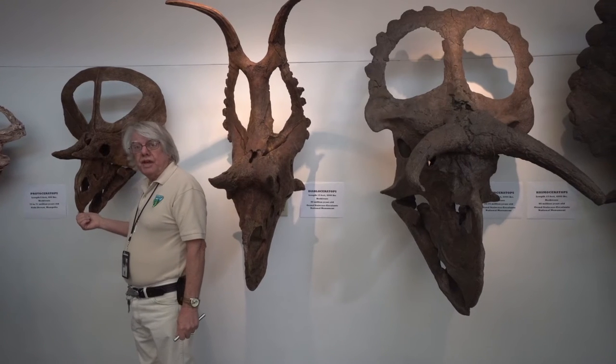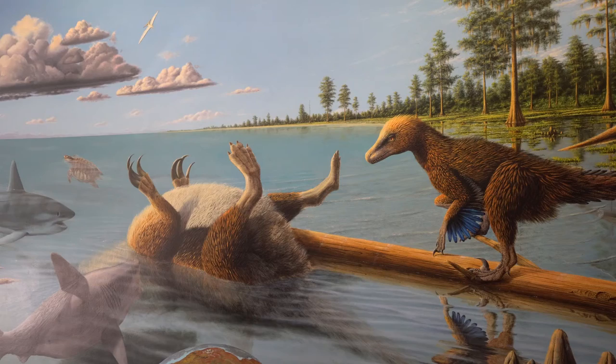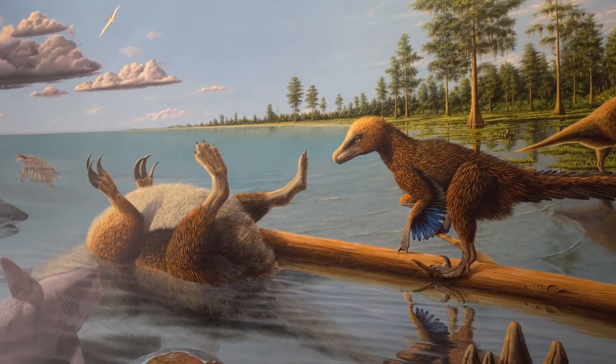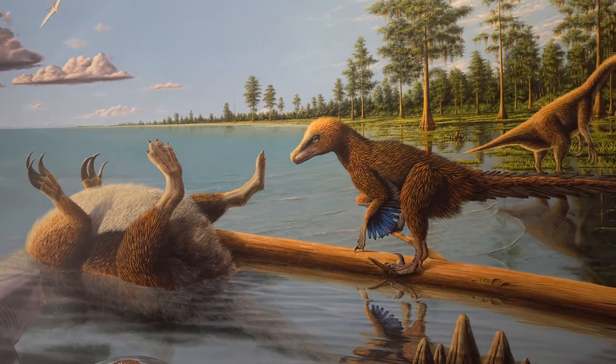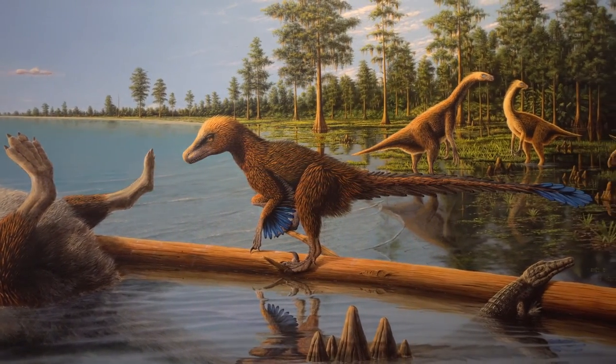These have beaks. Only dinosaurs have had beaks. If you think about what that means — the birds are dinosaurs. So these are non-feathered animals. These are plant-eating dinosaurs. The meat-eating dinosaurs were feathered.